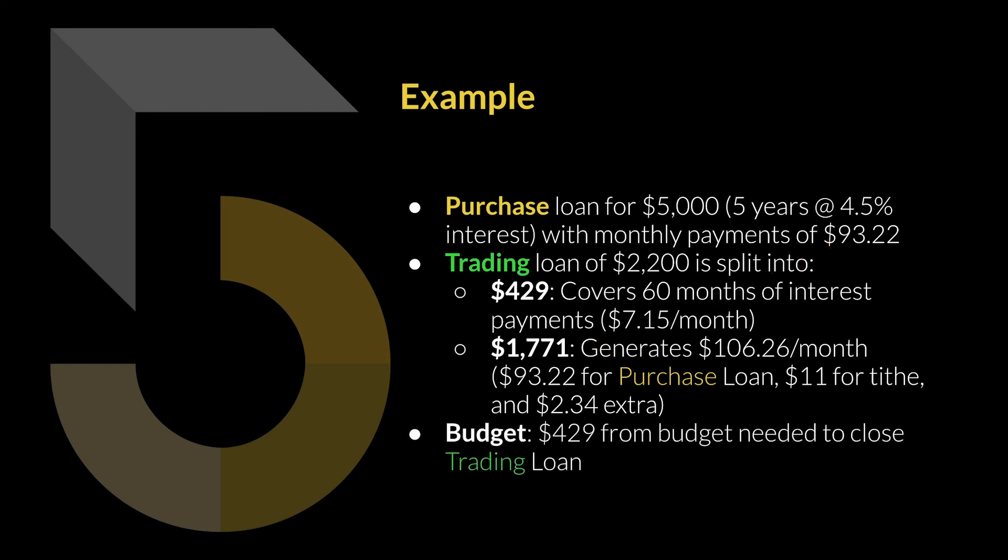When I close out these loans, I'll need some money from my budget. The wheel will generate enough income to make payments to the purchase loan, and after 60 months the purchase loan will be closed. I'll then take the $1,771 and put it back to the trading loan, but I'll still be short $429 — because I used $429 for the interest-only payments. So I take $429 from my budget, put it back to the trading loan, and close it out. Ideally, I'll be purchasing this $5,000 item for only $429 — a 90% discount if all goes according to plan.